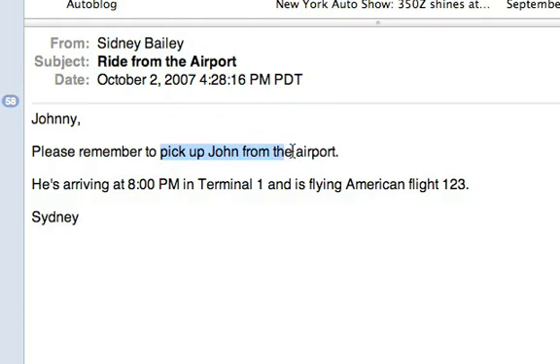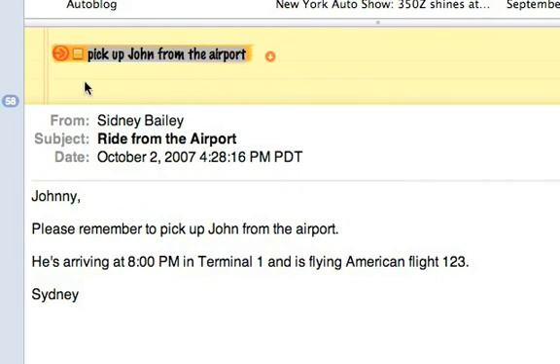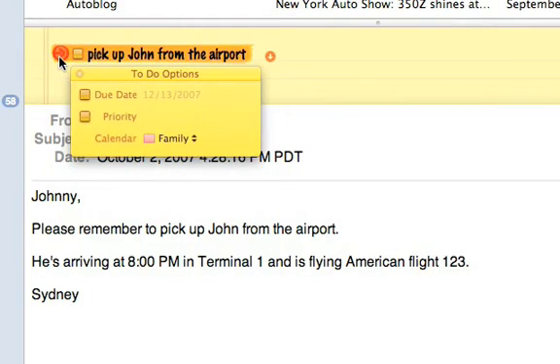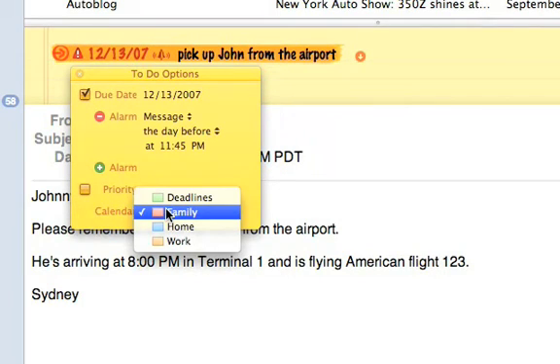I'll do this by highlighting some text in the mail, and then right-clicking to create a to-do with the selected text. Above the message, you'll see my to-do information. By clicking on the arrow to the left of the to-do, I can add a due date, alarm, and even choose to have the to-do added to one of my calendars in iCal.